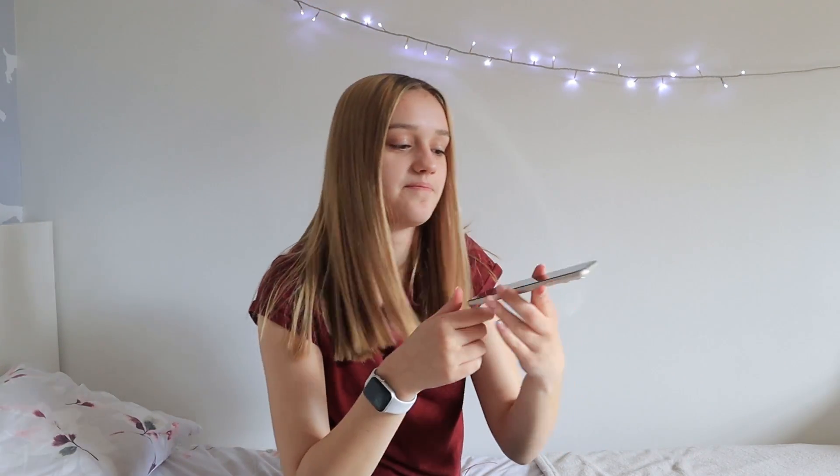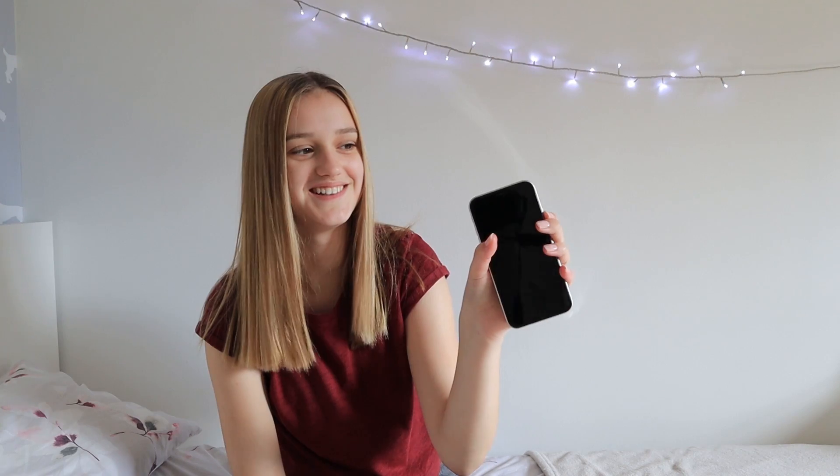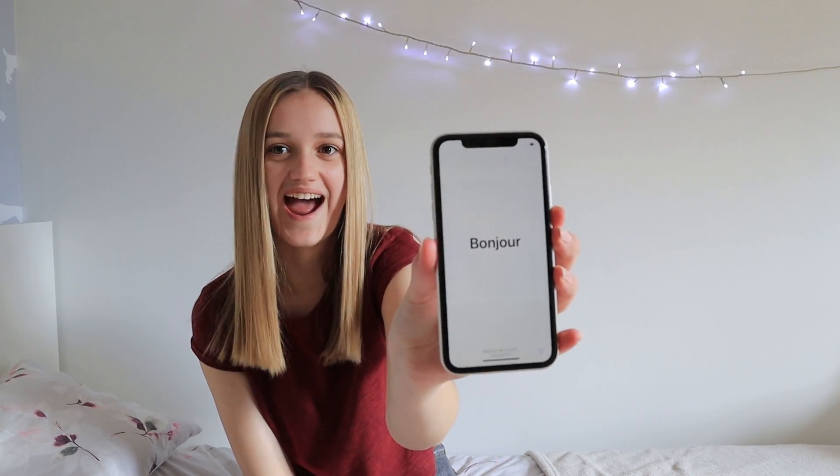That is the most satisfying thing ever. Power it up — it's saying hello. Ooh, Face ID — continue. There we go, cool, we're done. I think — download from iCloud.